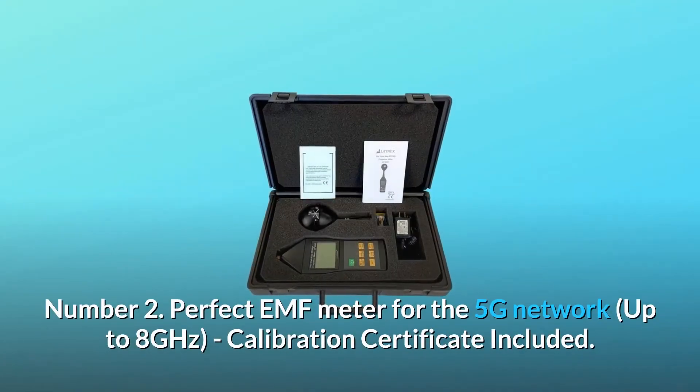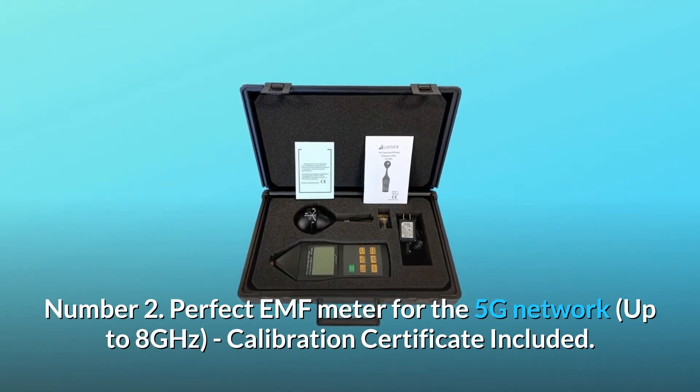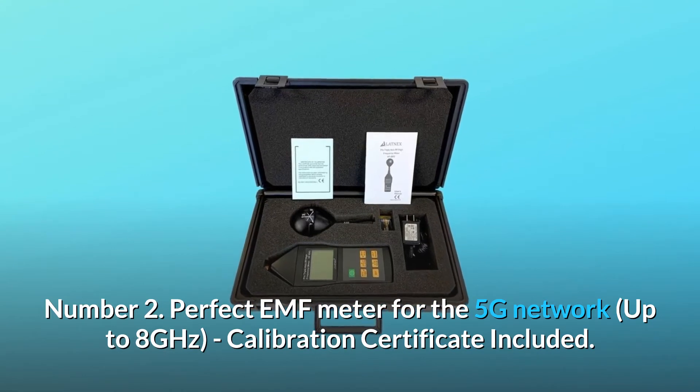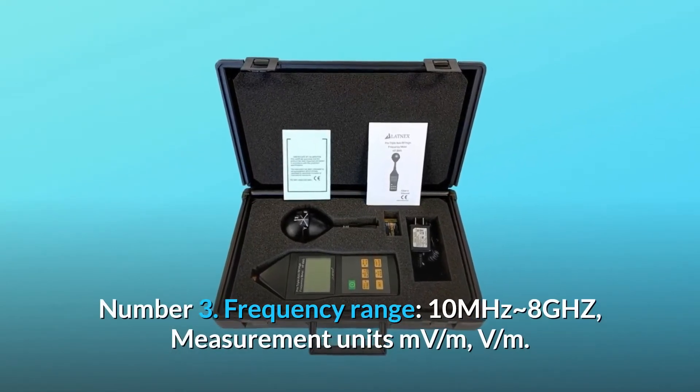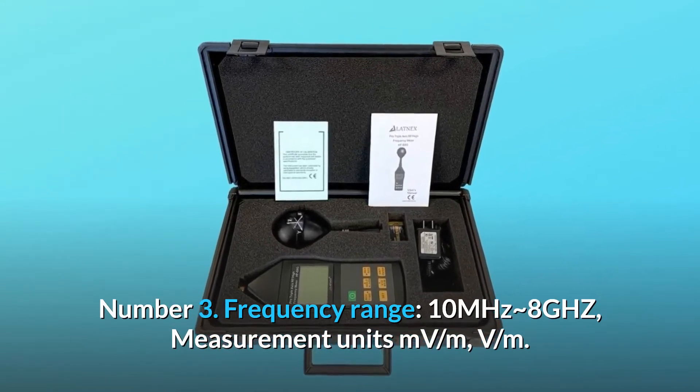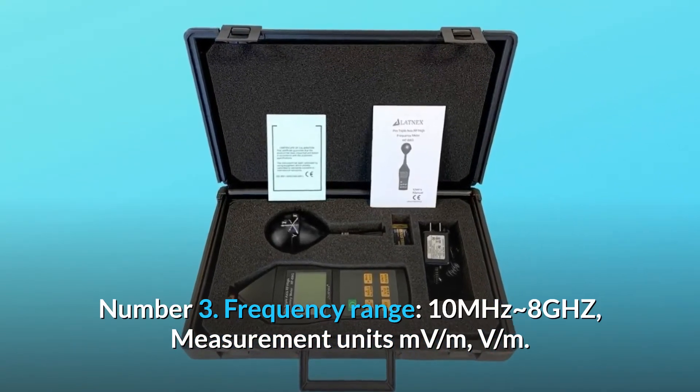Number 2: Perfect EMF meter for the 5G network, up to 8 GHz — calibration certificate included. Number 3: Frequency range 10 MHz to 8 GHz; measurement units millivolt per meter and V per meter.